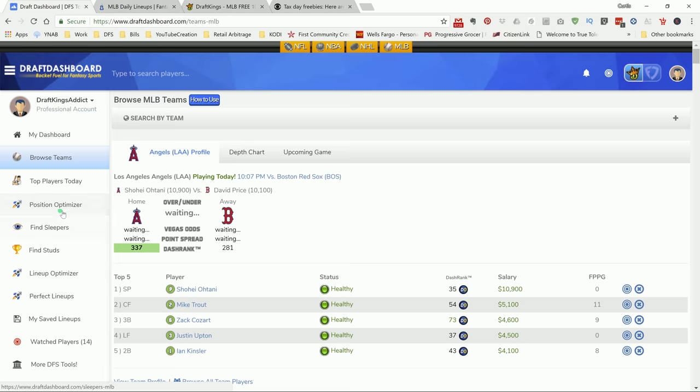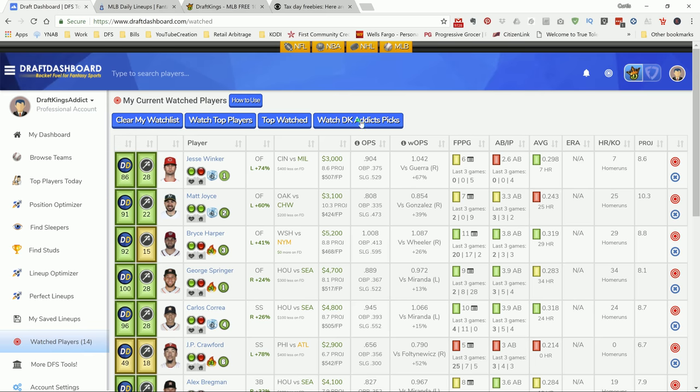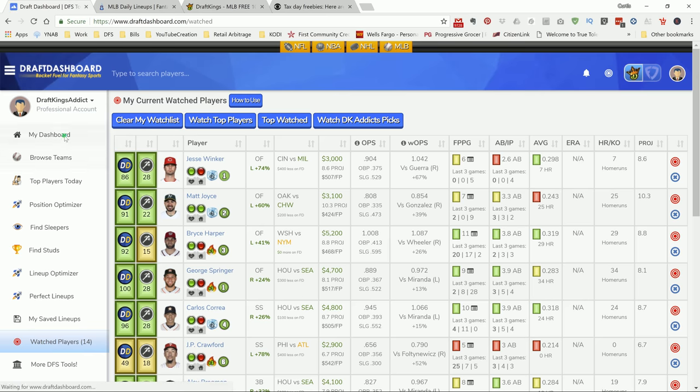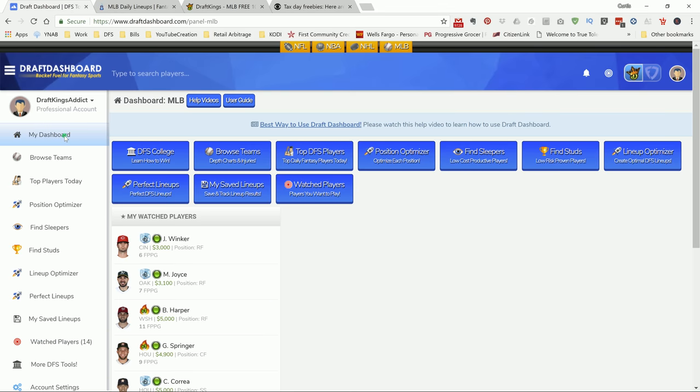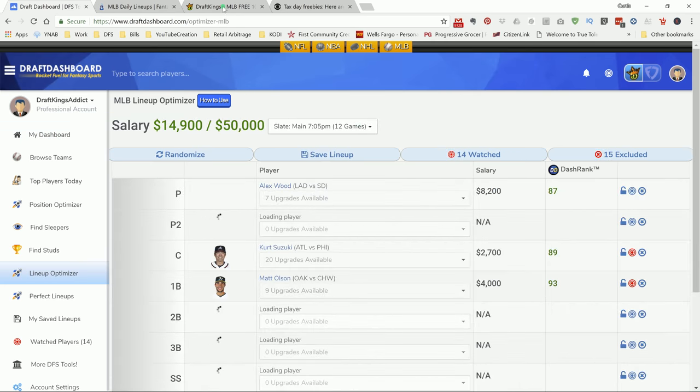Before we get into today's picks, let's talk about Draft Dashboard. This is the app I use to do a lot of my MLB research. In the description of this video, it's a seven-day trial for one buck. If you use the link in my description, sign up, go to the Watch Player tab and click on Watch DK Addict's Picks, my picks will load into your screen and you'll have my personal player pool for that day. Then you can put in the plays you like, go into the lineup optimizer, and let it spit out the lineup.